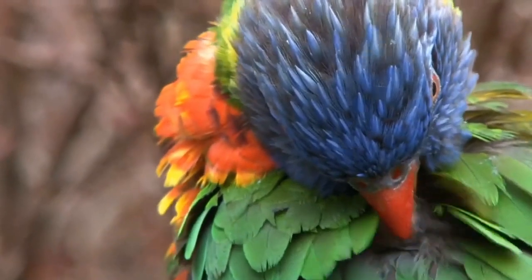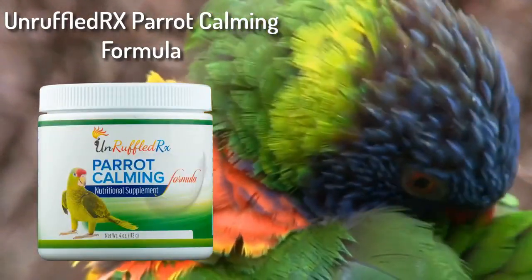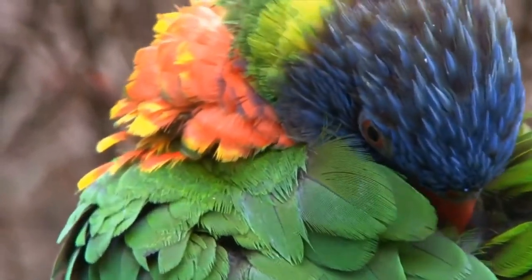Feathered Up is a complete nutritional supplement, so you won't need to feed other nutritional supplements when you're using Feathered Up. But if you have a nervous bird, consider adding Parrot Calming Formula to help it calm down.